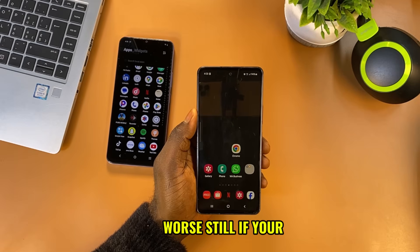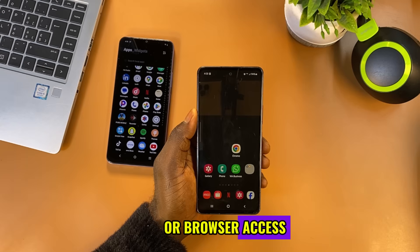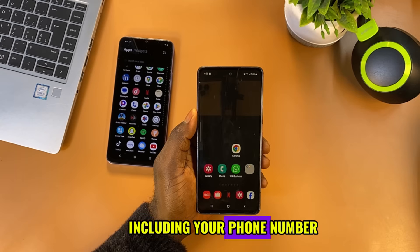Worse still, some sites use hidden fields to secretly collect your number, and if someone else accesses your phone even briefly, they can trigger auto-fill and instantly see your saved details. If your device is ever compromised, certain apps with accessibility or browser access can extract this auto-fill data, including your phone number.